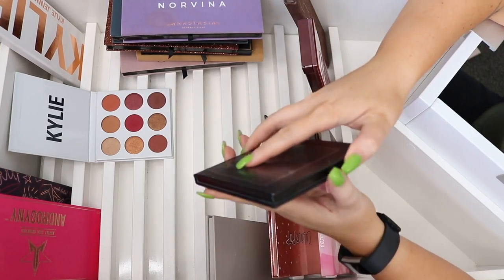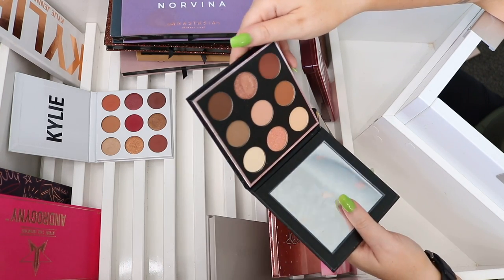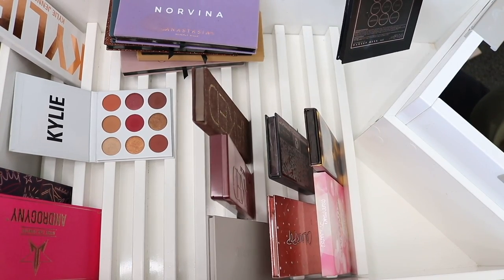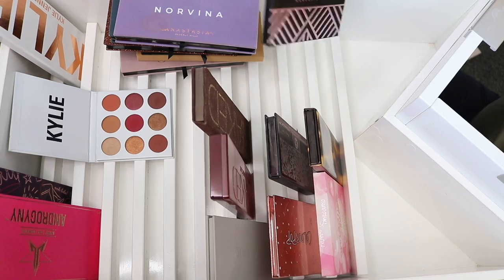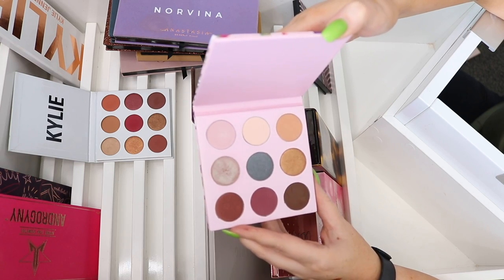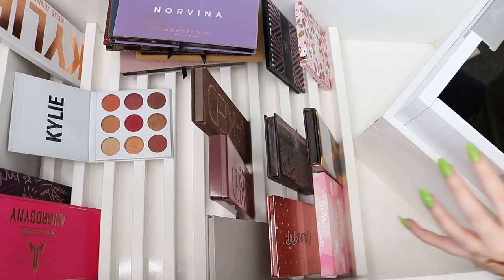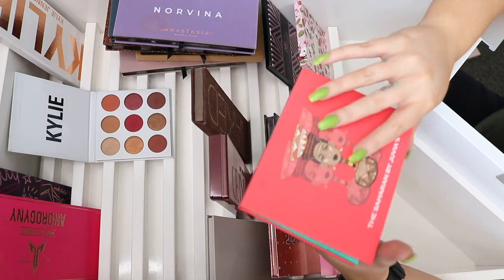The Makeup Geek In the Nude palette — every time I declutter I look at it and think I should get rid of it because I never use it, but it's so pretty. I'm keeping it and need to make a conscious effort to use it in videos. You can probably get most of these colors as singles, which may be why I haven't reached for it, but it's nice for travel. The Saharan by Juvia's palette has some more neutral shades, so I'll keep that too.